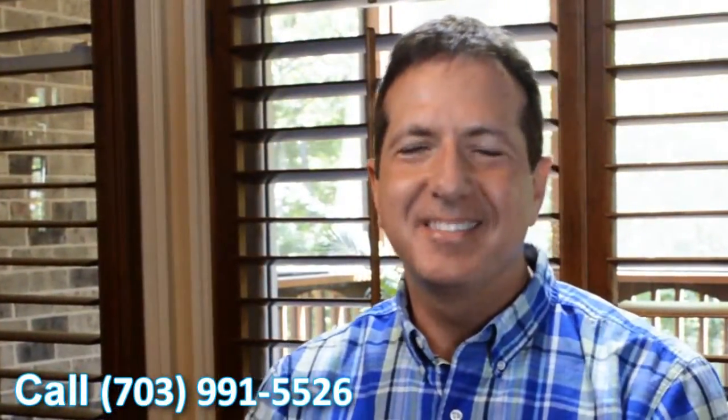My name is Scott Halley. I'm the proud owner of Zen Windows in Washington, D.C. If you need windows but don't want to go through all the stress and high pressure, just give me a call. Go to our website. We'll take you through the Zen way of doing things. We'll get you a quote in five minutes or less. It's that simple.